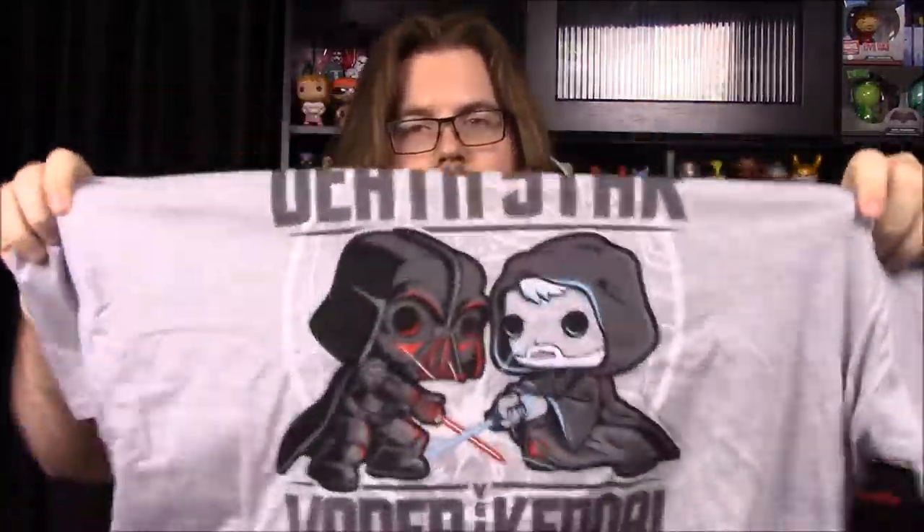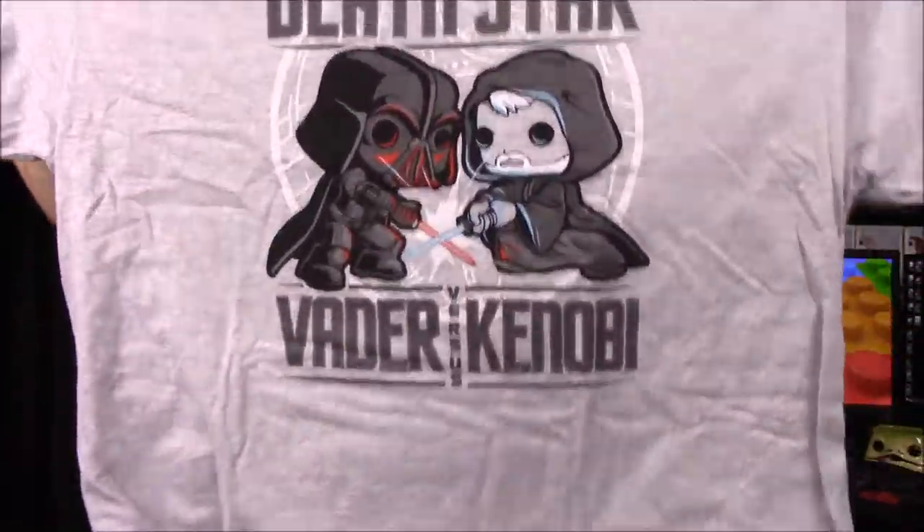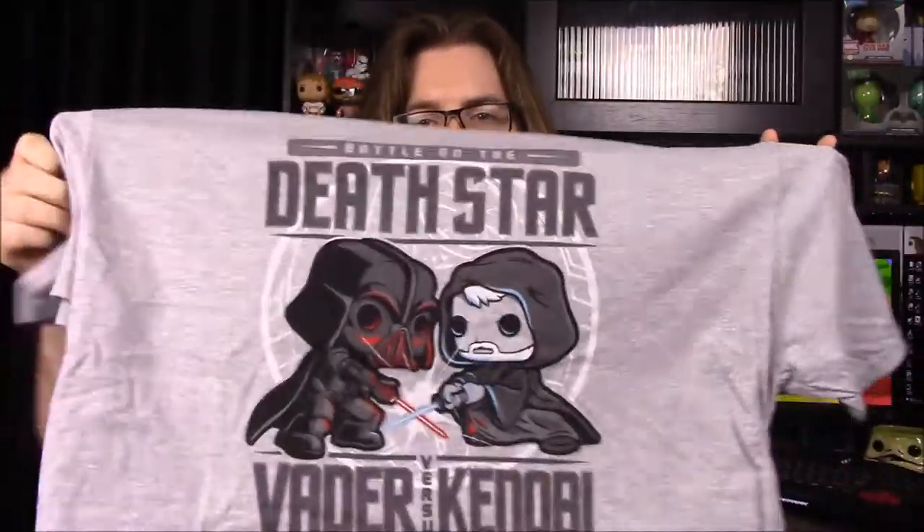I don't know if it's just me or what, but this shirt actually looks decent and relatively good all around in size, so hopefully this will be a good shirt. That's really cool — I love the Darth Vader versus Obi-Wan thing. Next up we have something new.